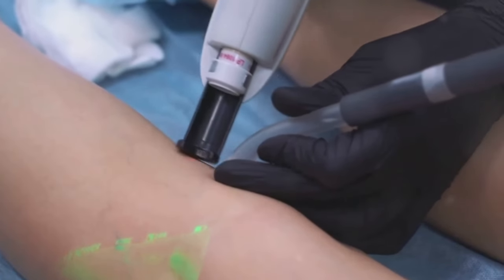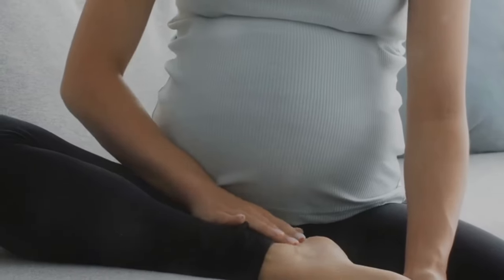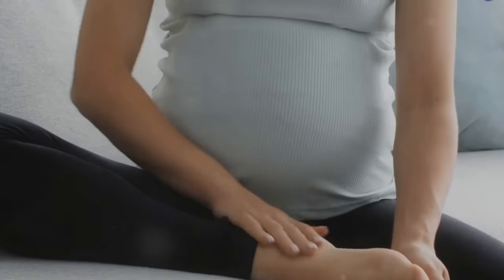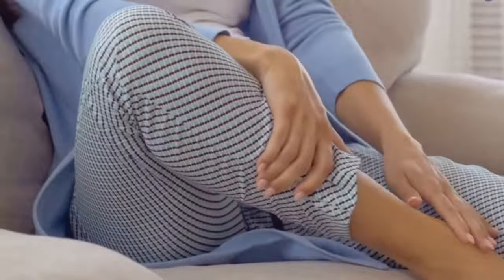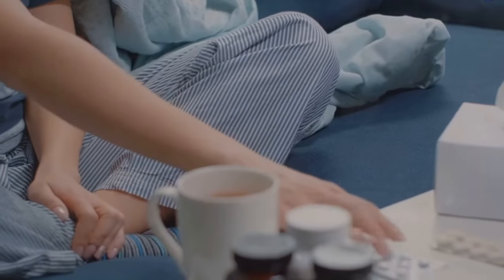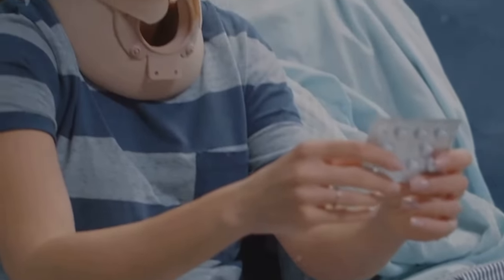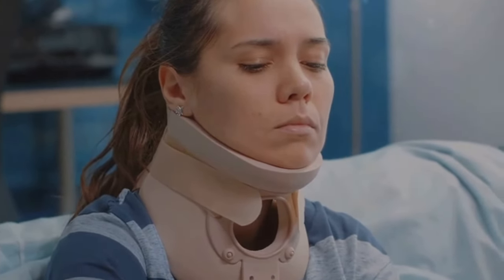Similarly, blood clots in the leg veins, either superficial or deep, can obstruct blood flow and result in swelling. Pregnancy can also be a cause. The body produces about 50% more blood and body fluids to meet the needs of the developing baby, leading to mild swelling. While it's generally not a cause for concern, sudden or severe swelling during pregnancy can be a sign of preeclampsia, a serious condition that requires immediate medical attention. Certain medications such as those for high blood pressure, steroids, and some types of antidepressants can also cause swelling. Always remember to discuss any side effects with your healthcare provider.